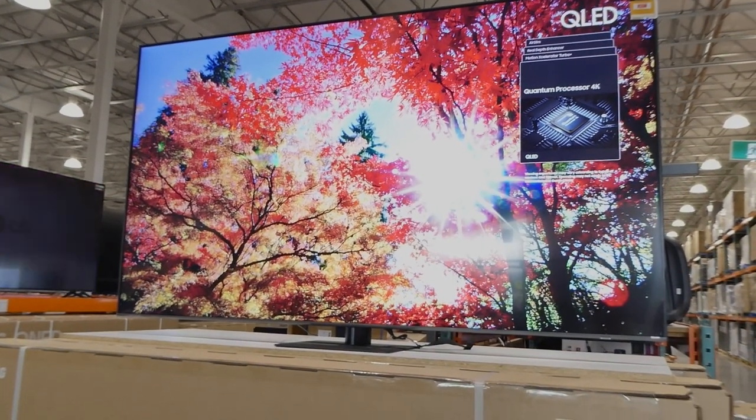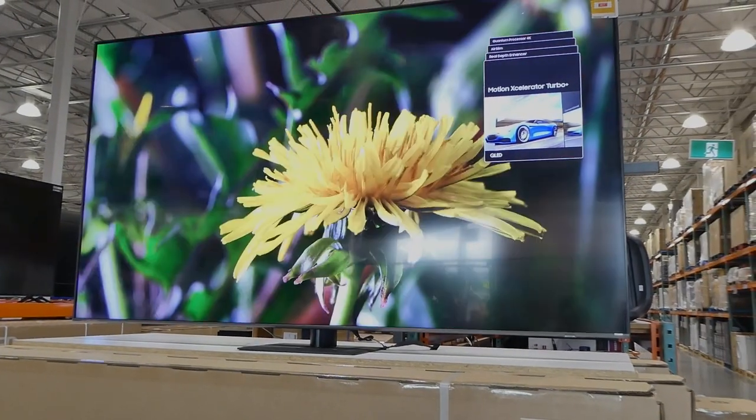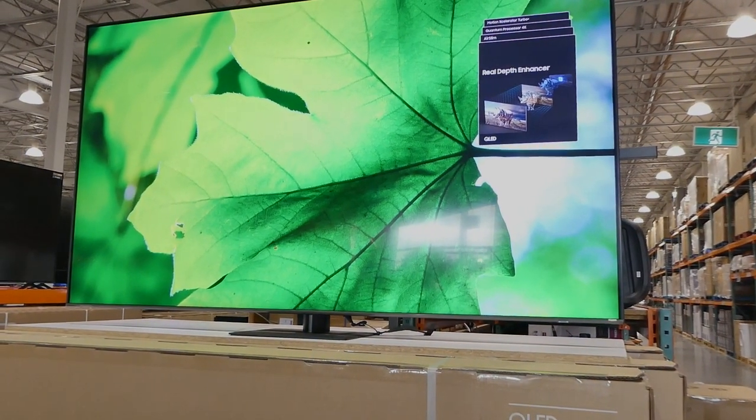Samsung is one of the TV brands coming to Costco New Zealand. This is just an example — I don't know if this exact model is in the store, but I'll give you a look at some of the ones that may be there. This is the Samsung QLED 85-inch 4K Smart TV.